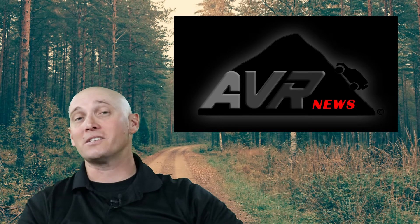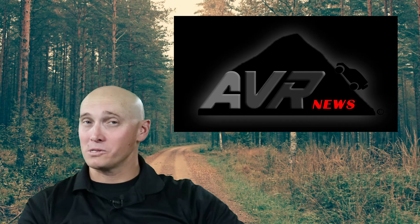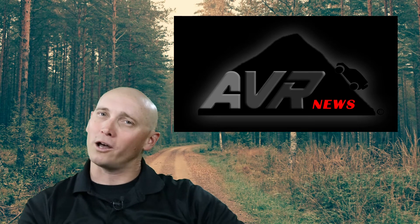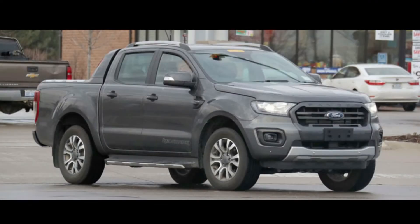Alan Butler with Adventure Vehicle Reviews, and this is AVR News. What we have here today are some spy shots of the suspected 2019 Ford Ranger Wildtrak. What's interesting about this is the latest iteration of the next generation Wildtrak was caught completely without disguise in Detroit.